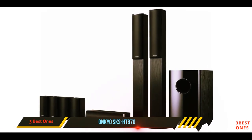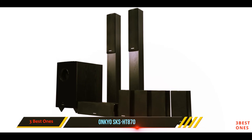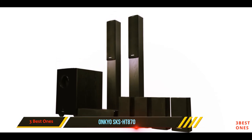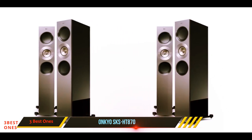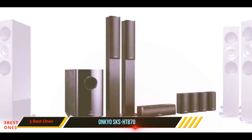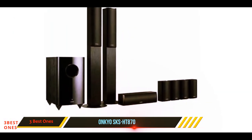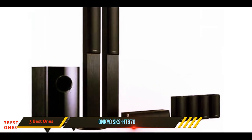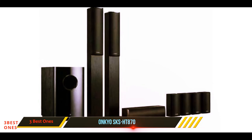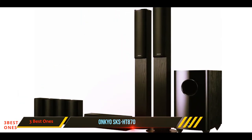And number one on this list: the Onkyo SKS-HT870. We like Onkyo — they are still a family-run business and they produce some good audio, not at the very high levels, but a good standard at very attractive prices. Its value for money makes it a contender for the best affordable 7.1 home theater system. To produce the necessary low end there is a 10-inch subwoofer — it doesn't dominate the sound too much, and some might think it is a little underpowered, but it is enough for most people.